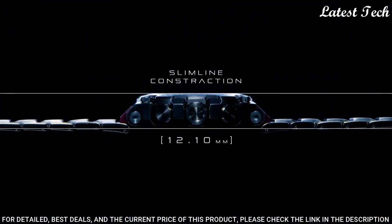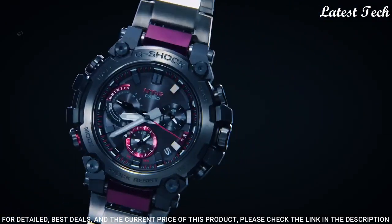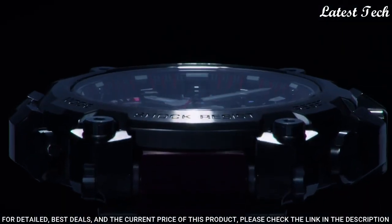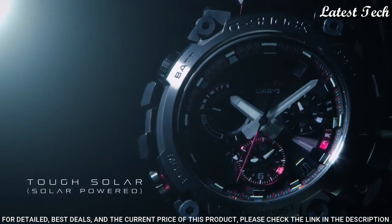Case dimensions are 50.9 mm in diameter and 12.1 mm in thickness. Display type: analog. This timepiece has sapphire anti-reflection coating glass. 200m water resistance.